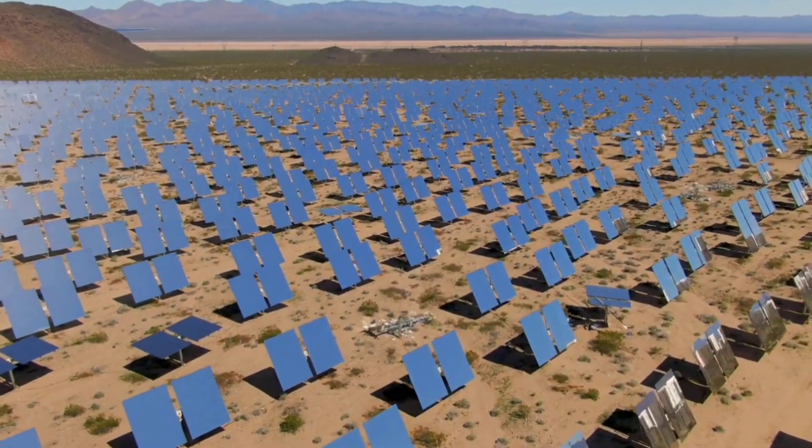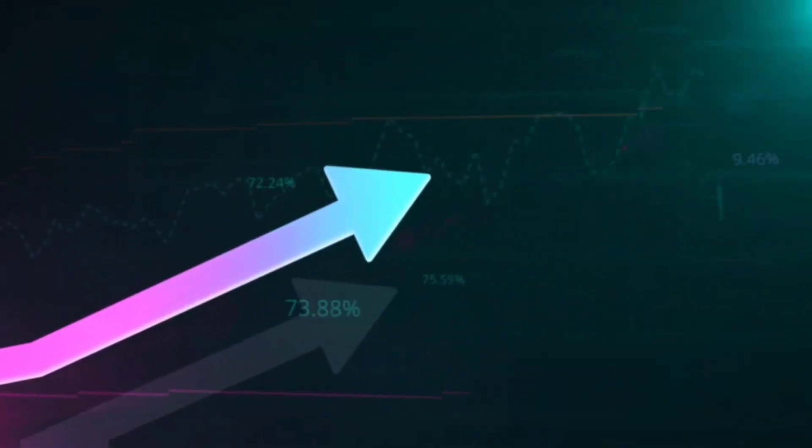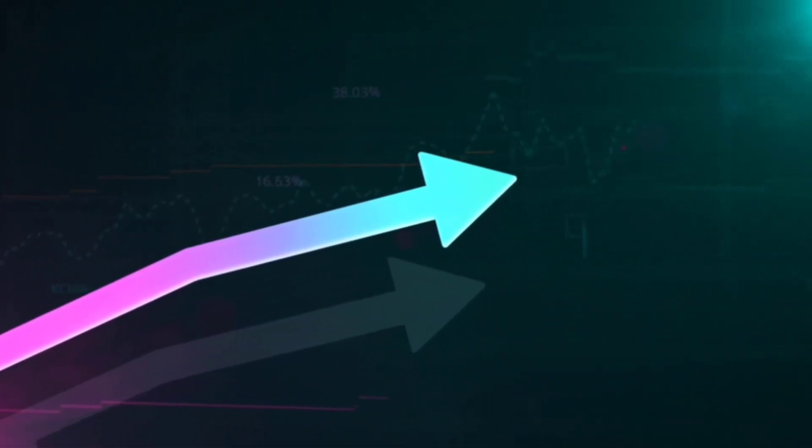By May 2023, they pushed the boundaries further, reaching an impressive efficiency of 33.7% for a perovskite-silicon tandem cell.